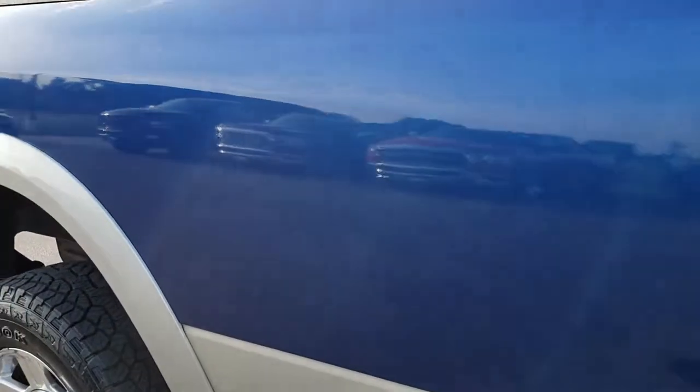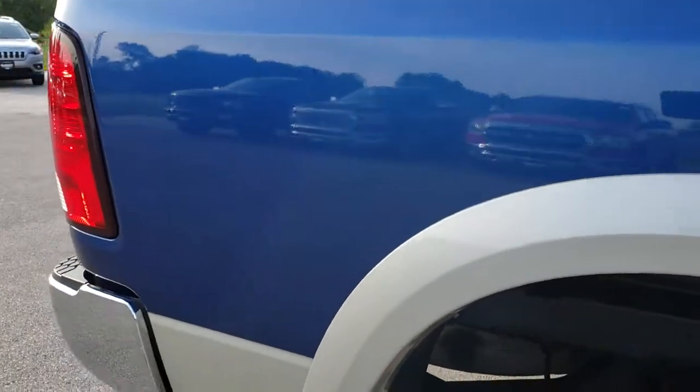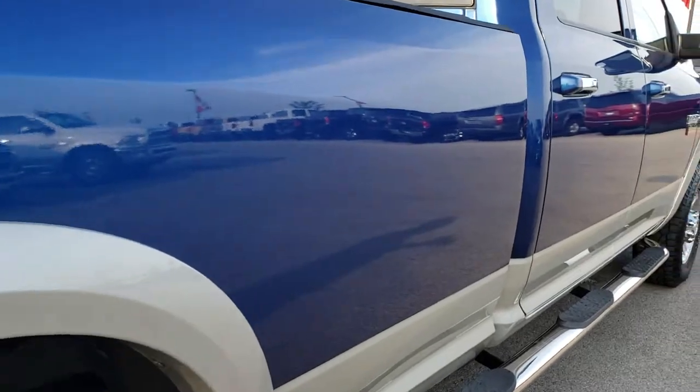We take these HD videos so if you are far away, or even close by and just cannot make the trip down, you can still see the truck and have confidence in the vehicle that you are looking at before you even get here.